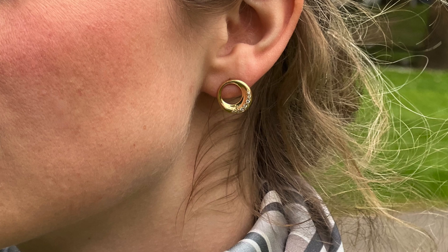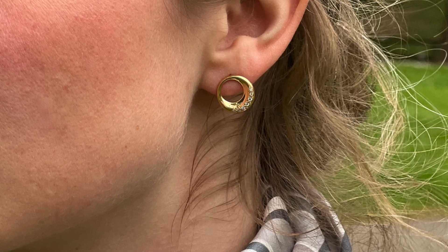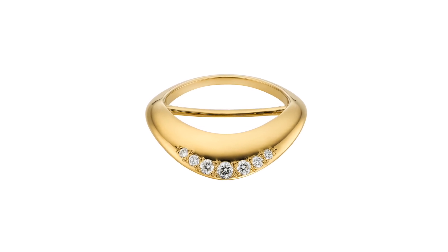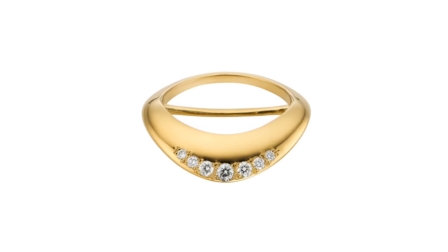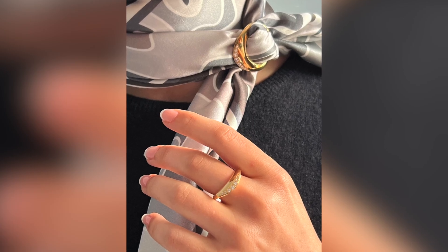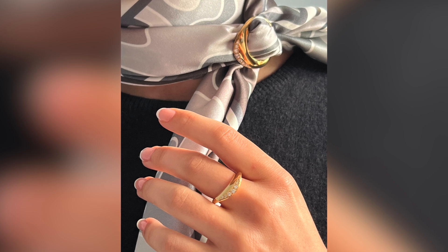I design so that when people wear the pieces they feel an inner confidence and an inner calm. They're often busy professional women who are juggling a lot in their lives — their careers, maybe families. Their lives are very busy, they work very hard, and they expect the jewellery to work as hard as they do.